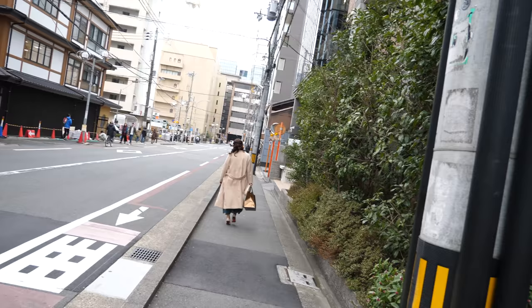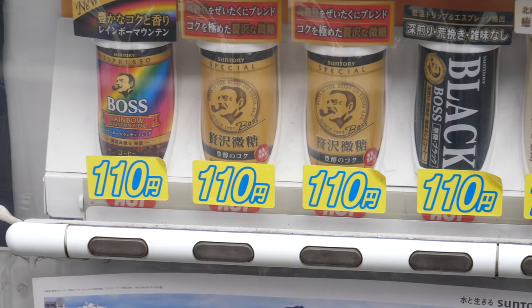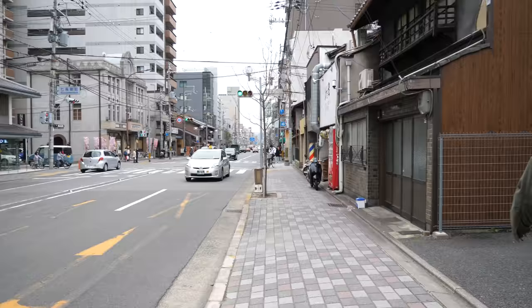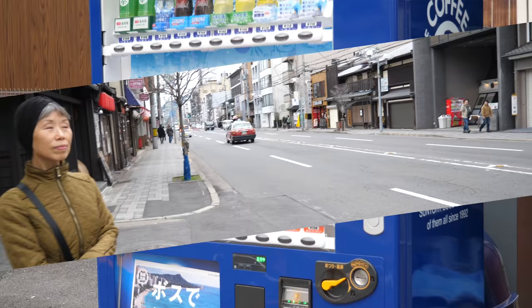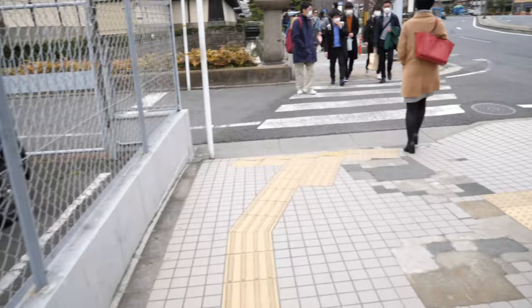We arrived in Kyoto, and there are vending machines everywhere. My favorite drink in Japan is the Boss — simply because it is humorous. From Rainbow Boss, to Black Boss, to Premium Boss, and Pride of Boss — Fifty Shades of Boss! One block away, another Boss. On the other side, another vending machine. How many vending machines are we passing by? There's more across the street — another one — and yet three more vending machines.